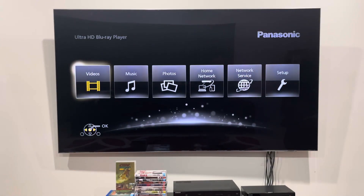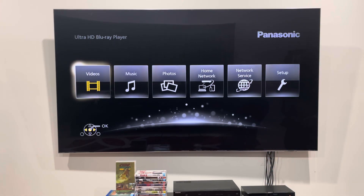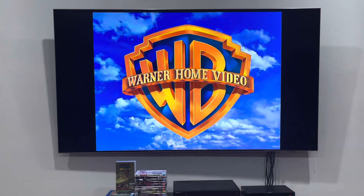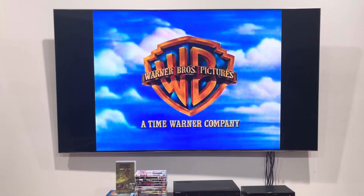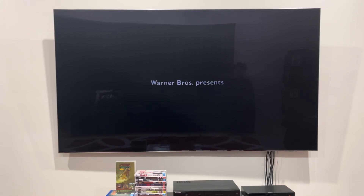First up, let's take a look at the opening to side A. And that was the opening to side A.